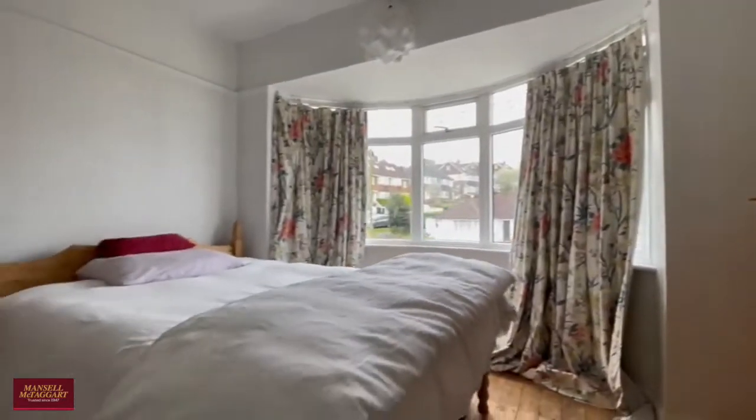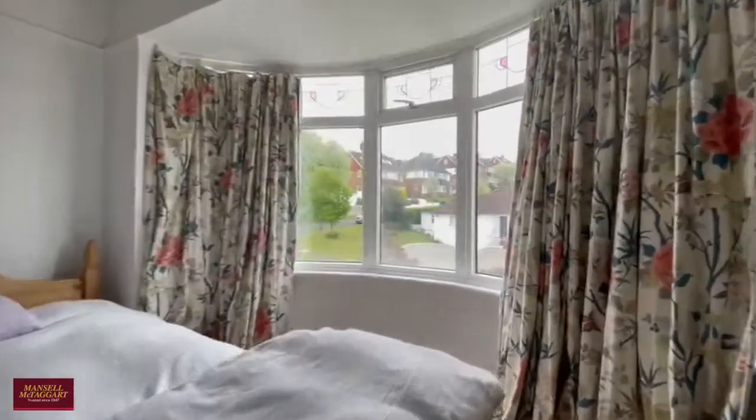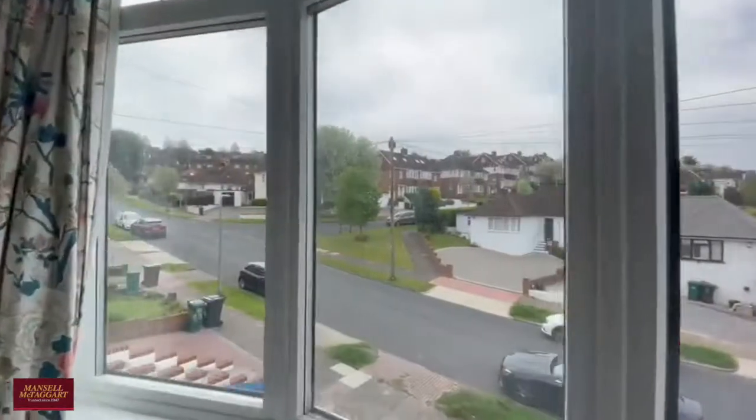The principal bedroom is here, again a very good size. To the front, of course, you've got those bay windows again letting in plenty of natural light.